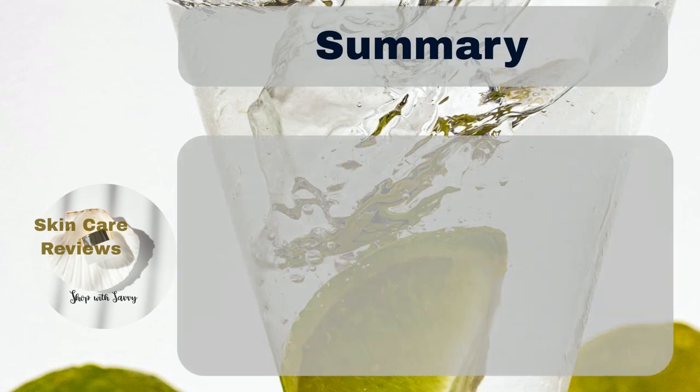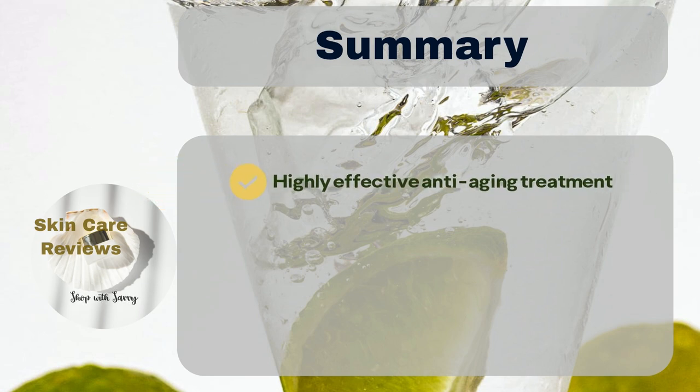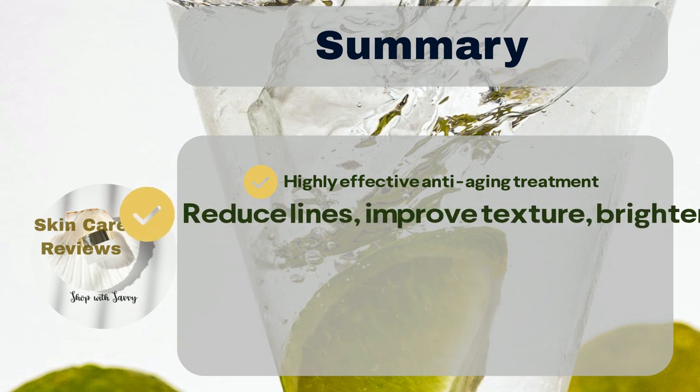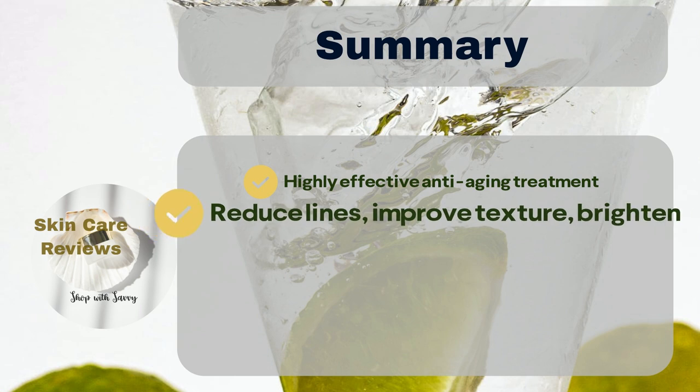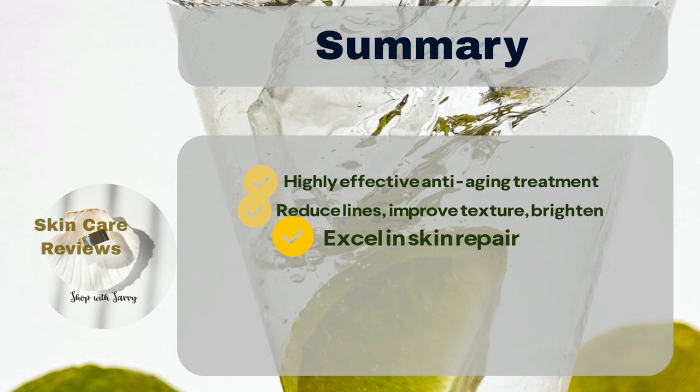In essence, Murad Retinol Youth Renewal Serum stands out as a highly effective retinol-based anti-aging treatment. For the majority of users, it proves its effectiveness in reducing fine lines, enhancing skin texture, and brightening dull skin, though a small number did not observe noticeable differences. Additionally, it excels in skin repair, addressing concerns such as scars, dark spots, inflammation, and poor tightening.